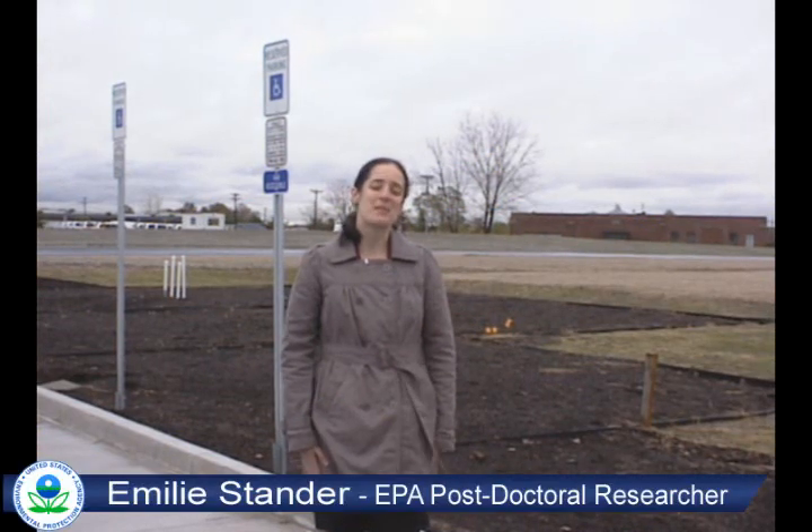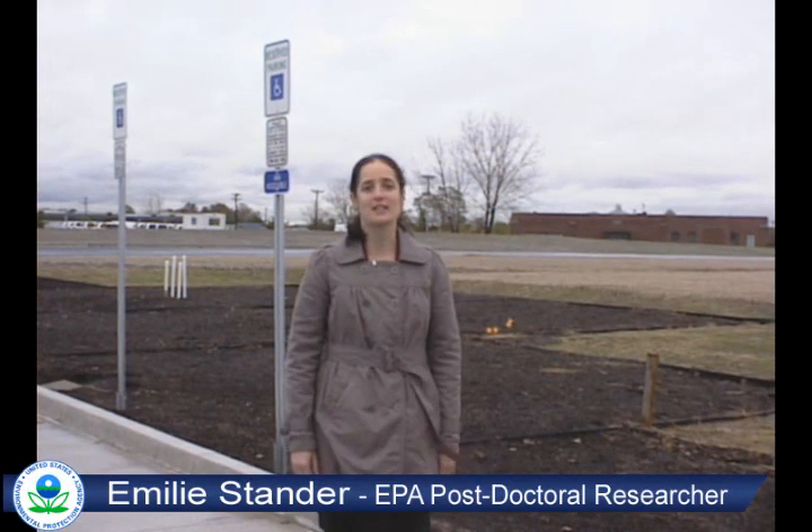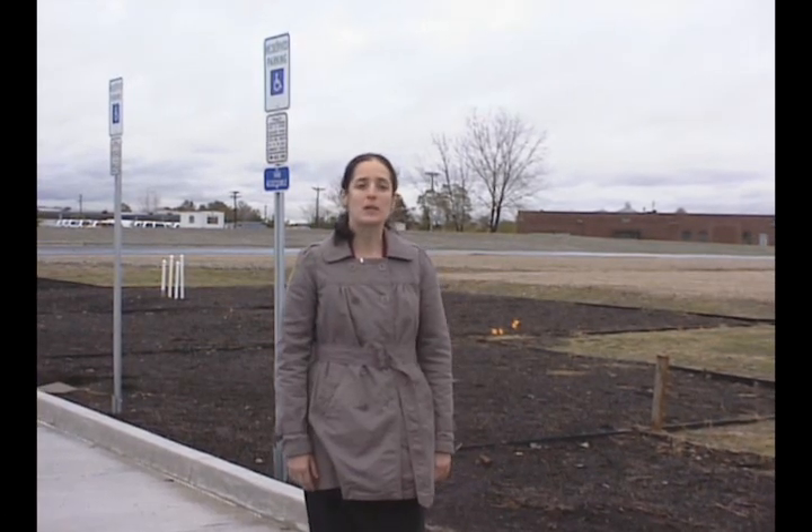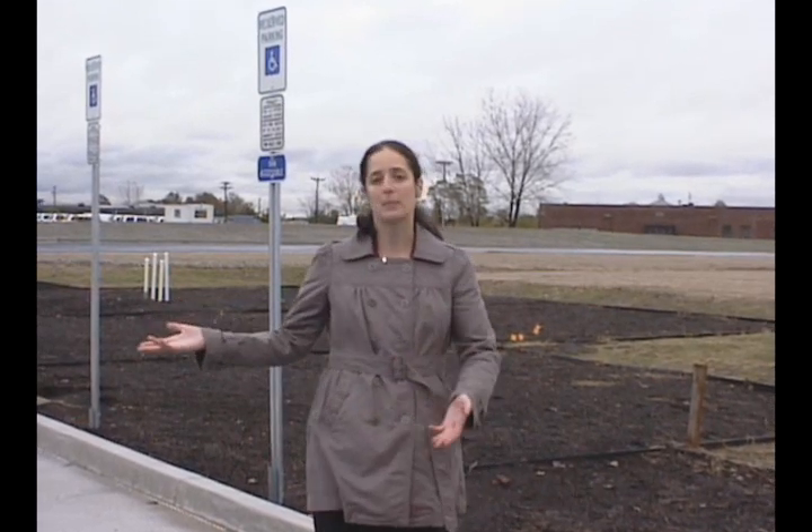My name is Emily Stander. I'm a postdoctoral researcher here at EPA in the Office of Research and Development, and I've been working primarily on the rain garden component of this parking lot project.